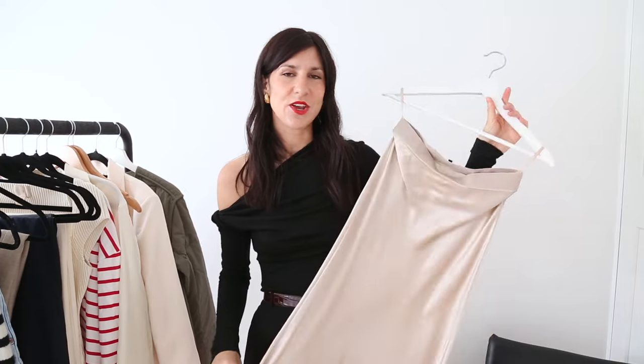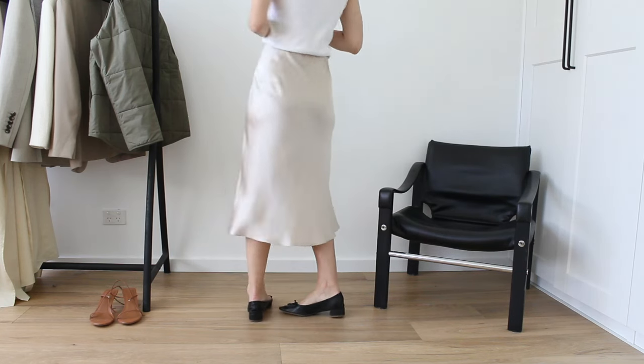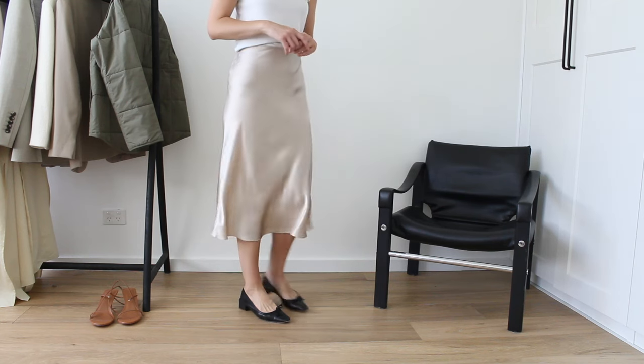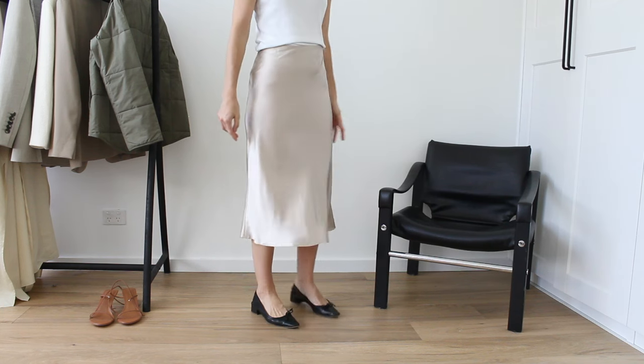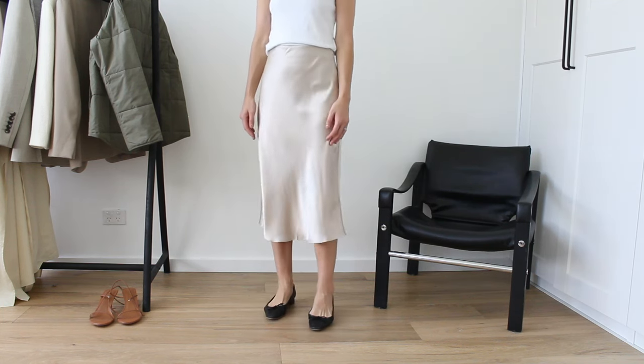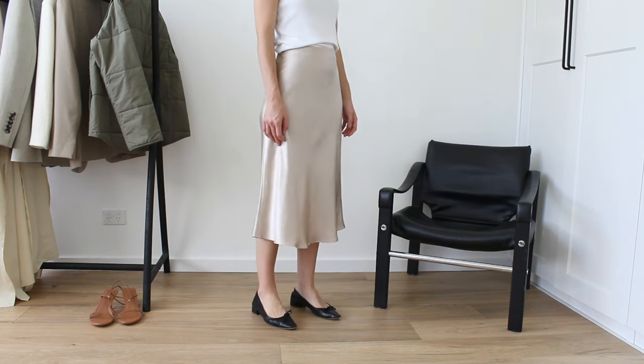Moving on to skirts. I wanted to highlight this one from Quince — I'm filming a little in advance so I'm not 100% sure this exact one will be on sale, but it was included in their Black Friday preview so I'm crossing my fingers it'll be one of their daily deals. Either way it's such a steal — about $50 USD for a washable silk skirt. I have washed mine and they come out looking like new. Great if you've been looking for a slip skirt — comfortable, endless styling opportunities, and true to size. I have a size small.